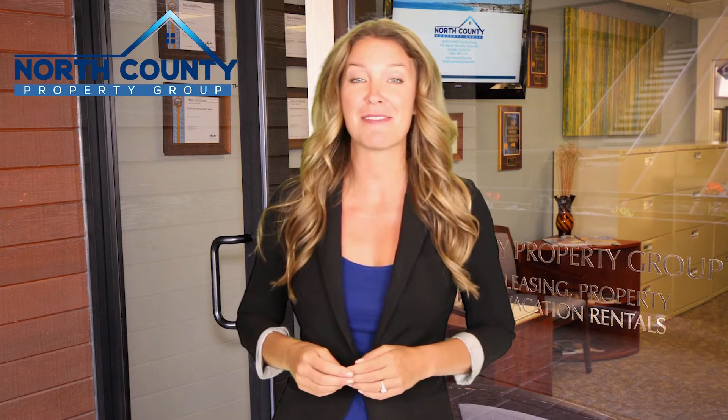Check out this available property and make it yours today. If you have any questions, feel free to call us at 858-792-5797.